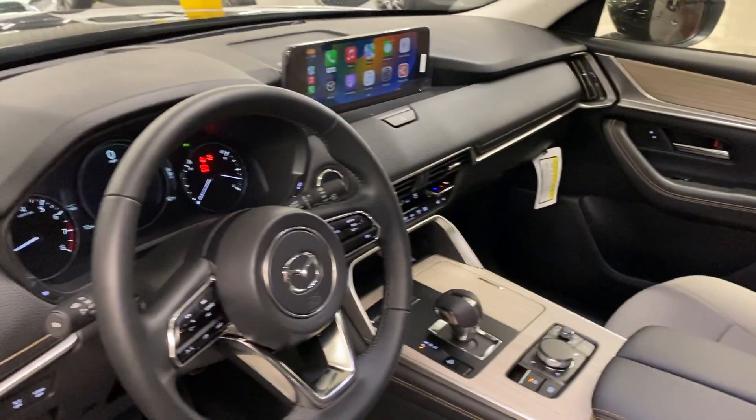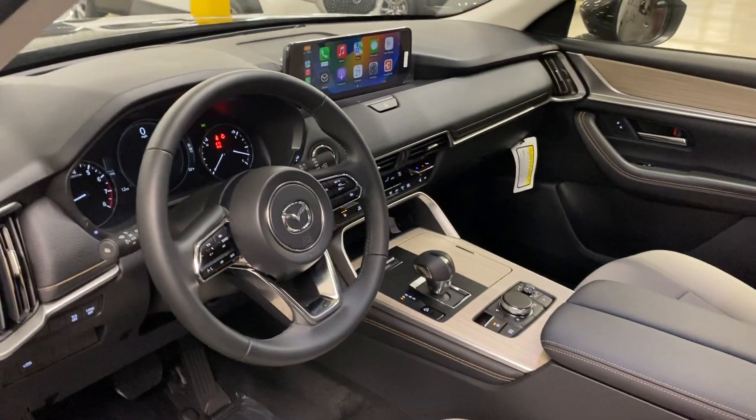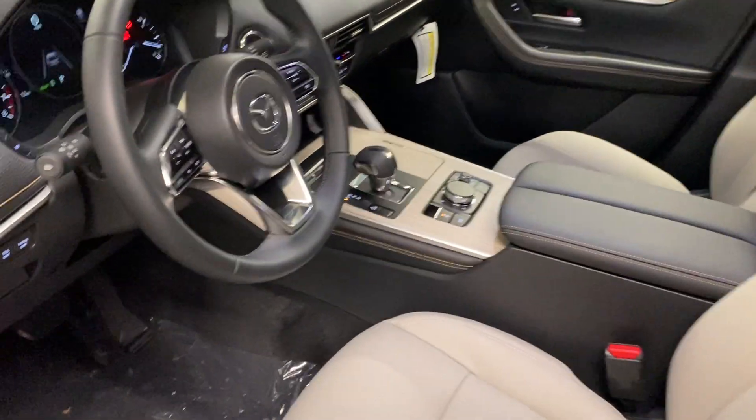You do have Apple CarPlay and Android Auto in your current CX-9. However, you have to be plugged into the USB port in order to use it. However, you'll see that I'm filming and my Apple CarPlay is up on the dash — that is because it is wireless in this particular trim level.